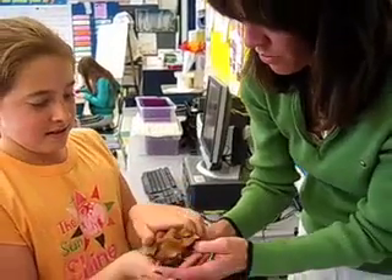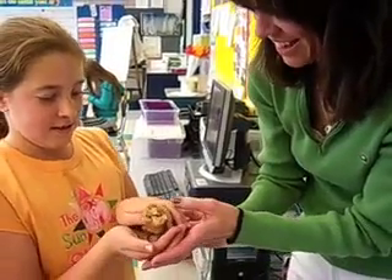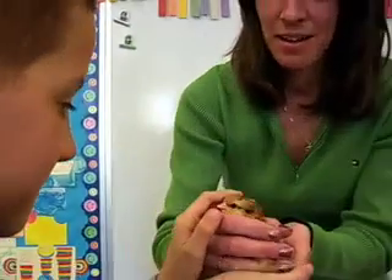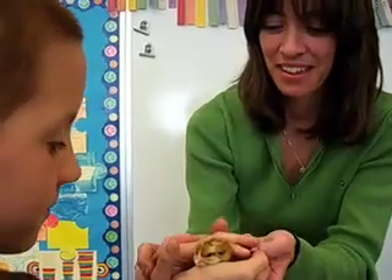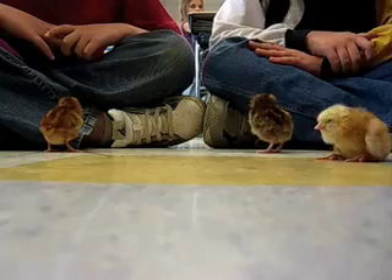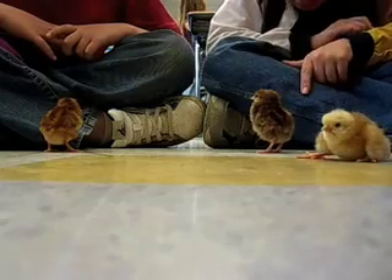The kids have been studying embryology, and we got the eggs three weeks ago because they hatch after 21 days. The kids have been responsible for turning the eggs three times a day, keeping water in the bottom of the incubator. We candled the eggs to see which chicks had a good chance of hatching.